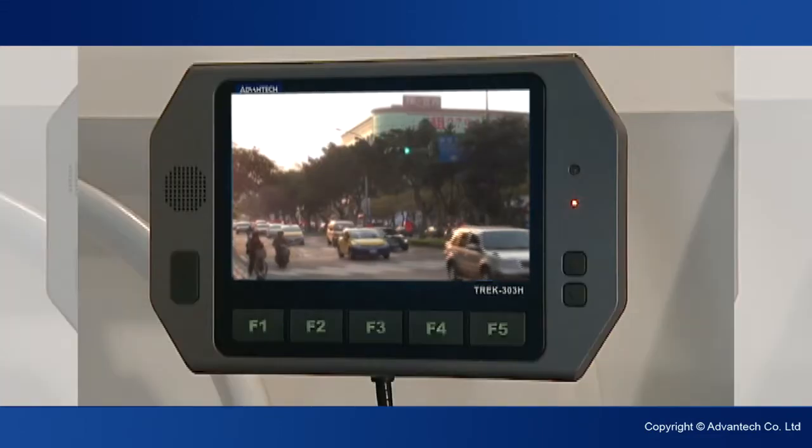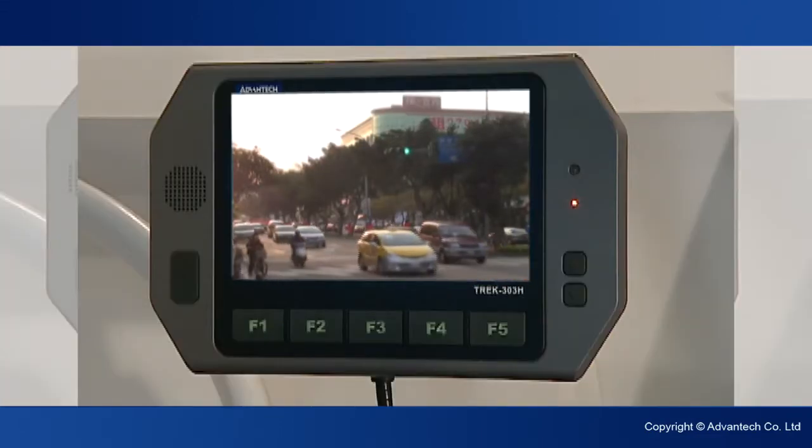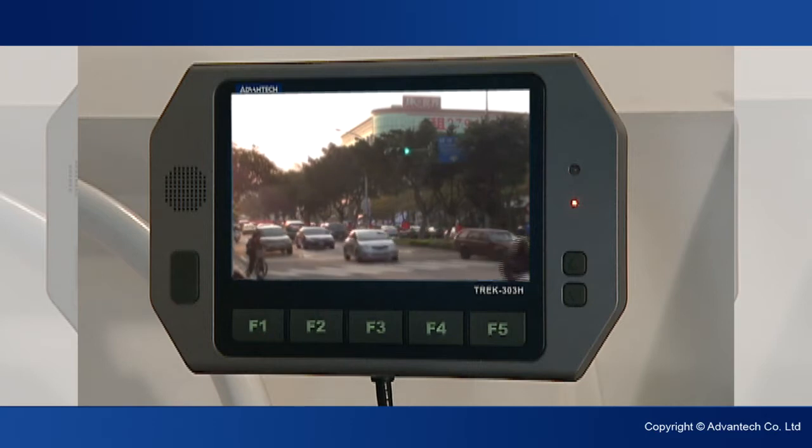The display can be divided into one, two, three, or four screens, each screen displaying a different video feed simultaneously.